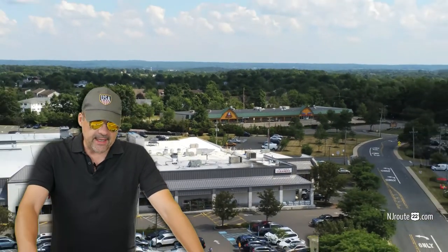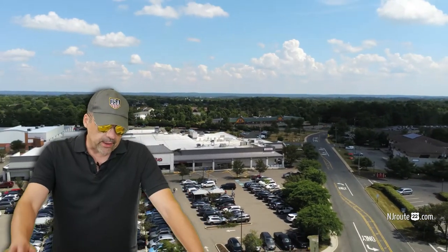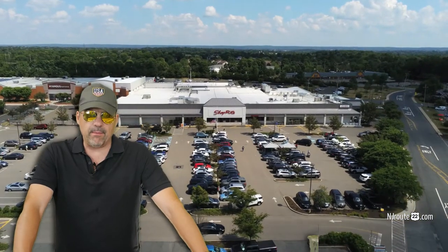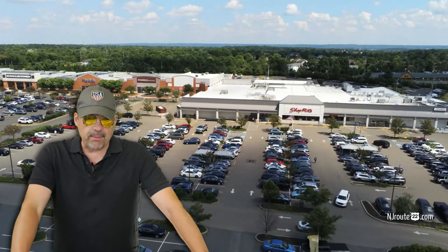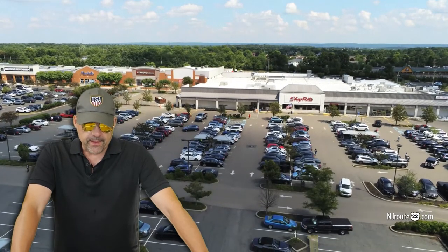As for the ShopRite, if you're going to do pickup and you don't feel like going to the supermarket — or don't want to deal with wearing a mask — this ShopRite in Flemington is probably the best when it comes to the Shop From Home aspect.